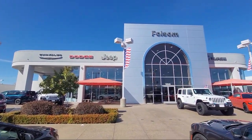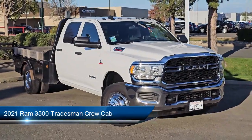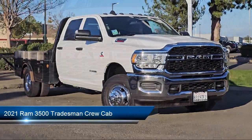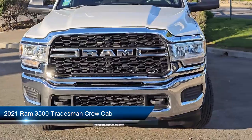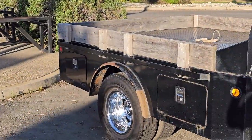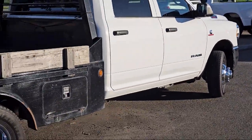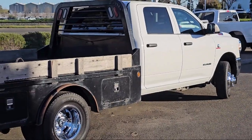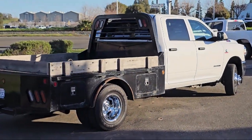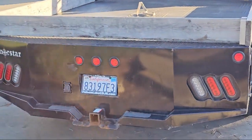Welcome to Folsom Lake Chrysler Dodge Jeep Ram, and here's a look at one of our great vehicles for sale. It comes equipped with Park View Rear Backup Camera, Cold Weather Package, Electronic Stability Control, Sirius XM Satellite Radio, Integrated Voice Command with Bluetooth, Heated Door Mirrors, Air Conditioning, Traction Control, Rear Folding Seat, Power Windows, and has less than 30,000 miles on the odometer.